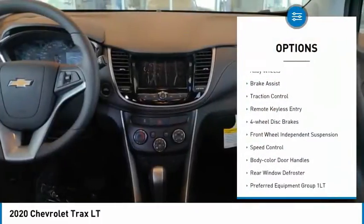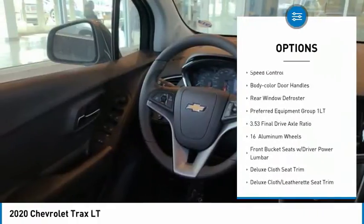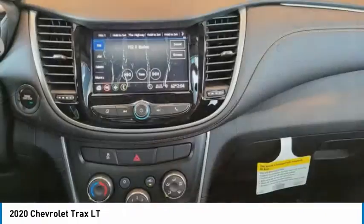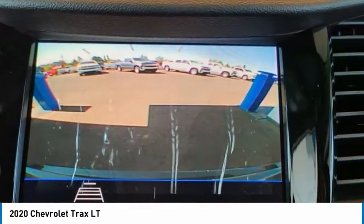Electronic stability control, alloy wheels, brake assist, traction control, remote keyless entry, four-wheel disc brakes, front wheel independent suspension, speed control, body color door handles, rear window defroster.